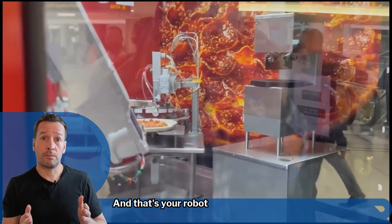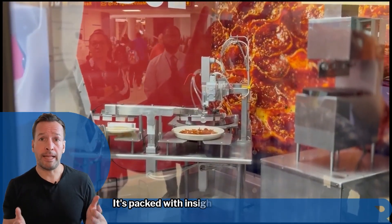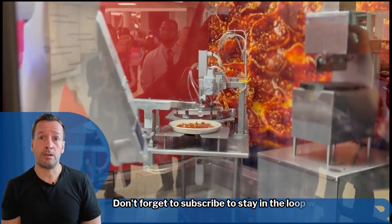And that's your robot news update for today. If you're curious how robotics can transform your business, join me for my weekly live robot optimized workshop — it's packed with insights, trends, and practical tips. Don't forget to subscribe to stay in the loop with the latest updates.